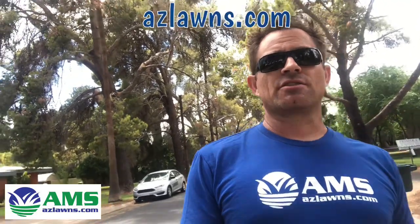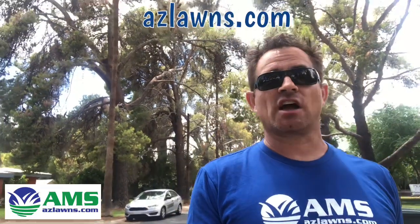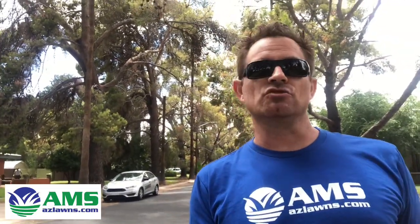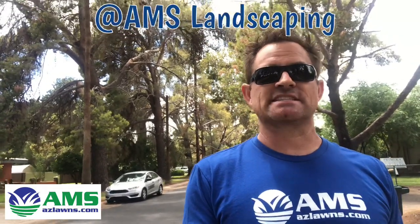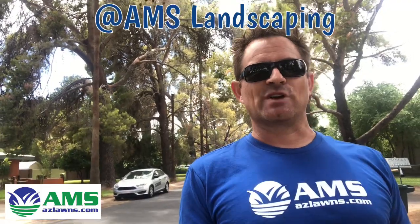But these are the type of trees that you just invest in — I mean, look at that, those trees behind me are just priceless. If you have any other questions, feel free to contact AMS Landscaping through our website at azlawns.com. Also please click the subscribe button if you're on YouTube, or follow us on our Facebook page at AMS Landscaping. Thanks and have a great day!